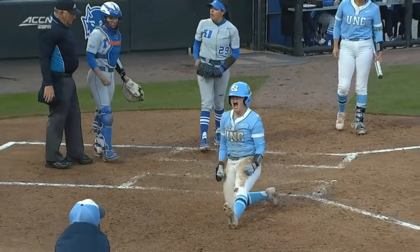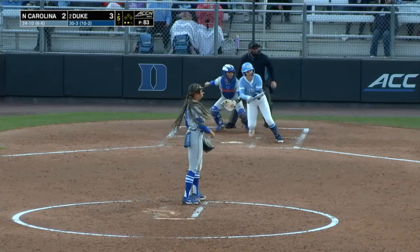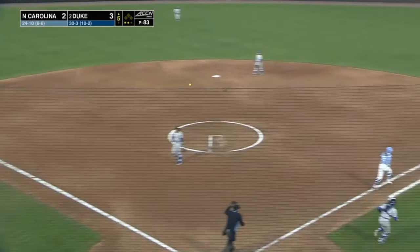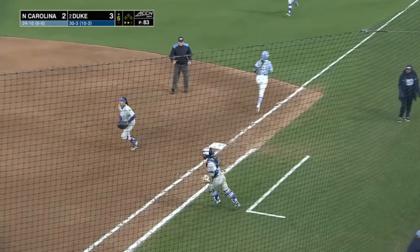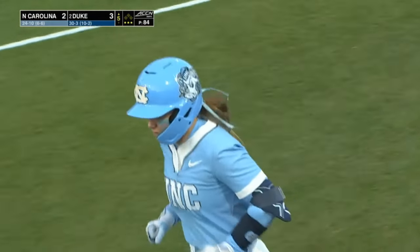Hurts if you're Duke, but credit the Carolina offense and the base running. Ground ball to third — picked up there by Gold, on to first. And even after all of that, Duke will get out of the top of the fifth maintaining the lead.